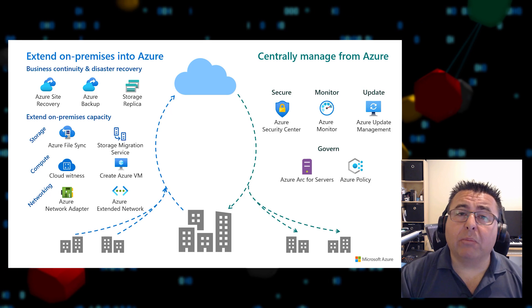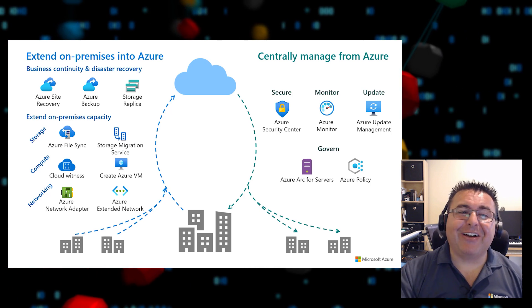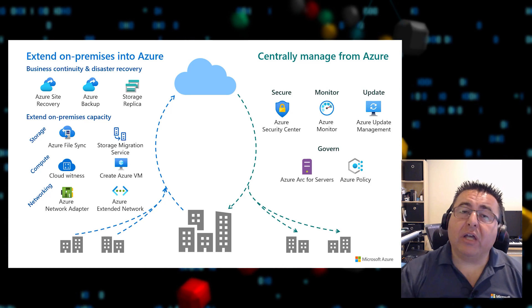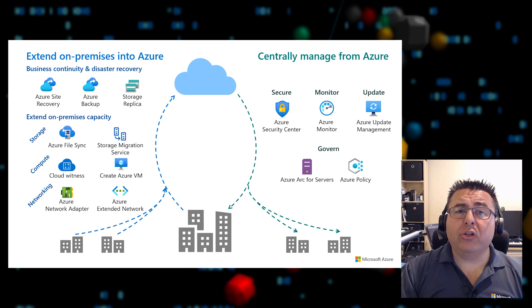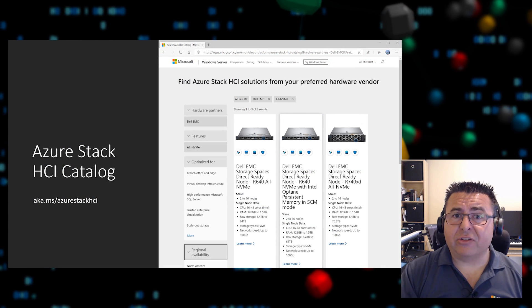If you want to know more about Azure Stack HCI solutions, go to the Azure Stack HCI catalog at aka.ms/AzureStackHCI, where you'll find a rich online catalog to choose the solution that fits your organization's needs.